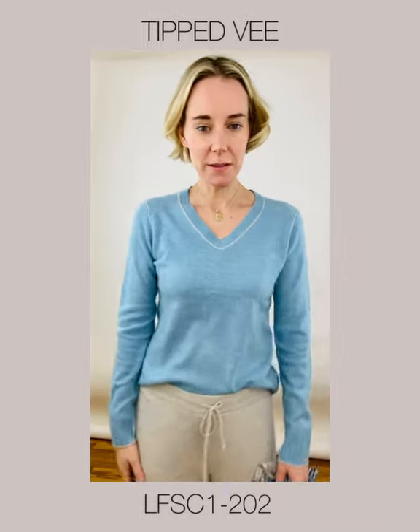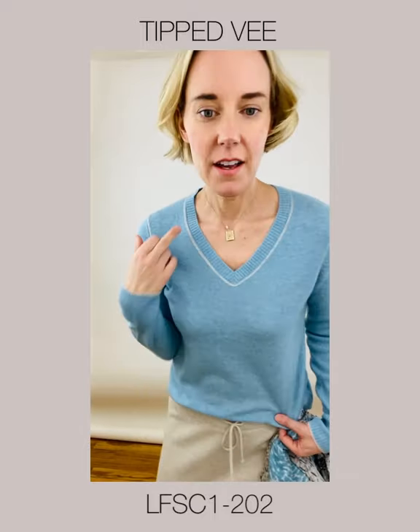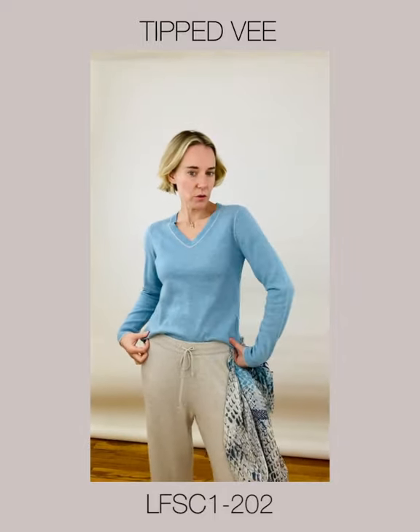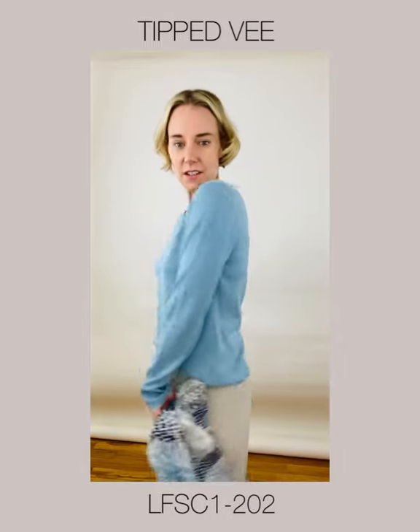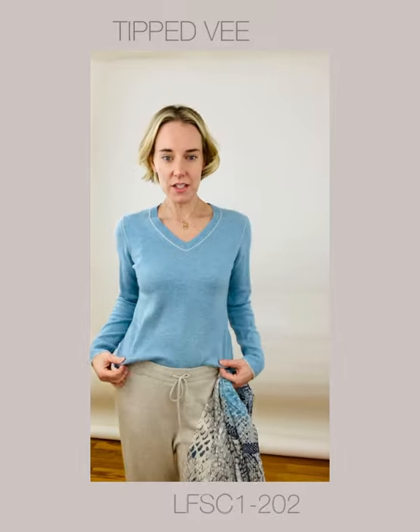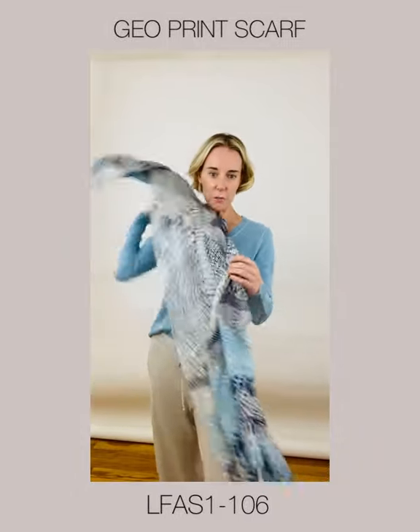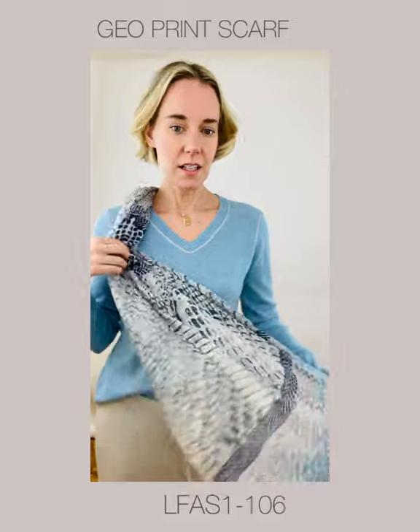Next up is the Tip V. I'm wearing it in Waterfall, trimmed with Agate. This is a slimmer body — a great core basic with a little touch of detail for fun. I'm matching it back with our Geoprint in Waterfall.